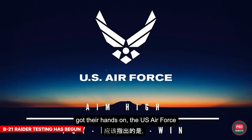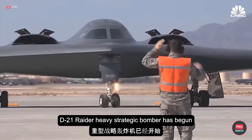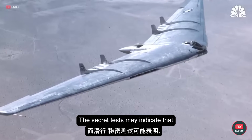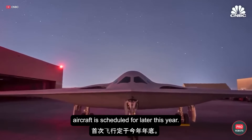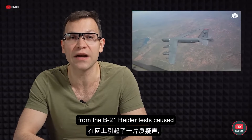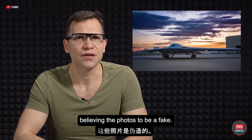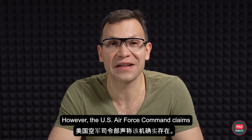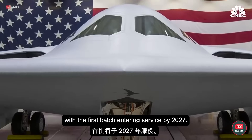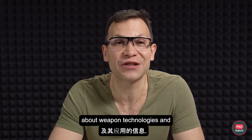The US Air Force has confirmed that its Northrop Grumman B-21 Raider heavy strategic bomber has begun ground taxi tests in Palmdale, California. The secret tests may indicate that the first flight of the stealth combat aircraft is scheduled for later this year. Previous publications from the B-21 Raider tests caused a flurry of disbelief online, with many users believing the photos to be fake. However, the US Air Force Command claims that the machine does exist. They plan to purchase at least 100 bombers, with the first batch entering service by 2021. If you want to know more about weapon technologies and their applications, check out Bill Hicks.